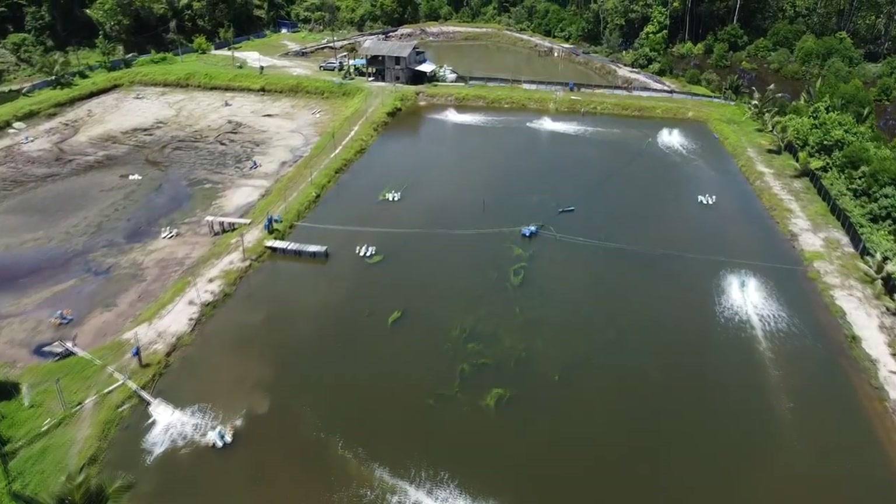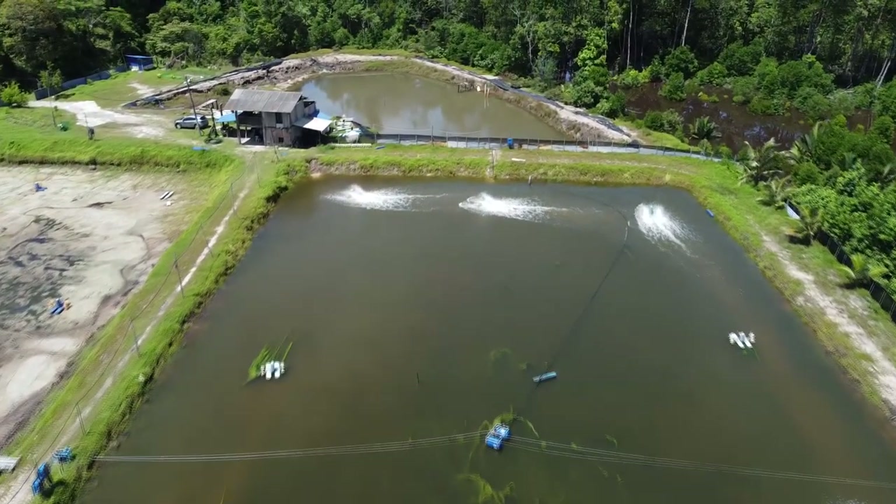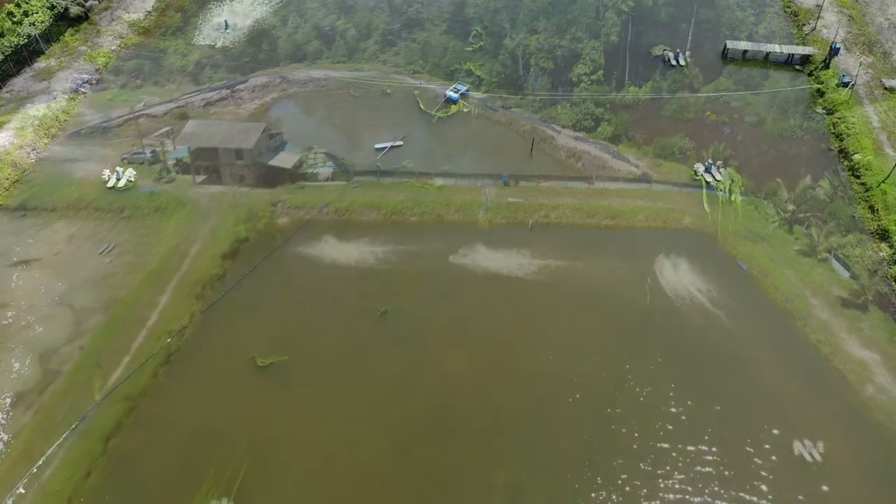It's not to say that these filamentous algae are harmful for the shrimp, but instead we believe that they contain less protein for the shrimp to be able to consume.